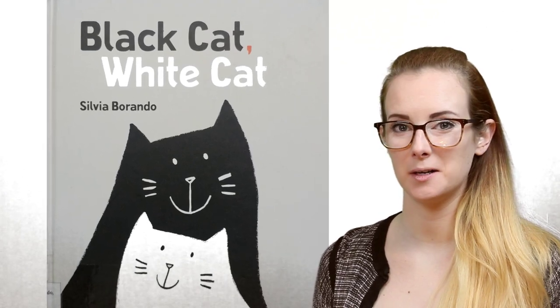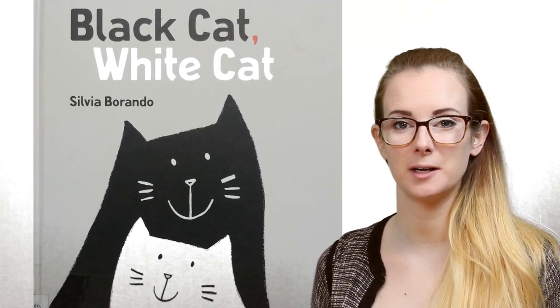Today's book is Black Cat, White Cat by Sylvia Barando.